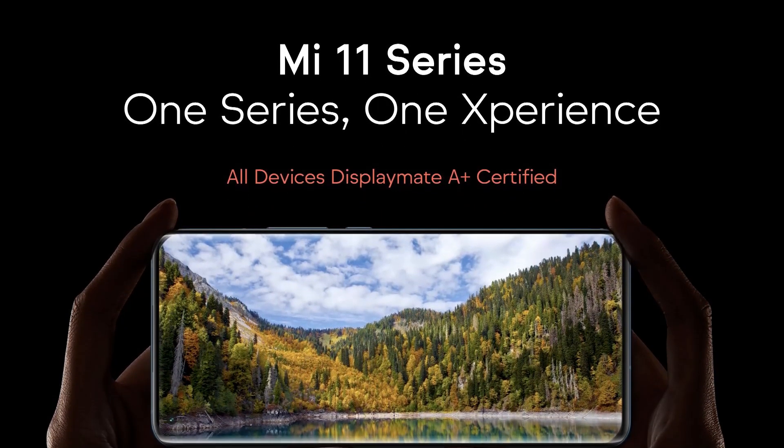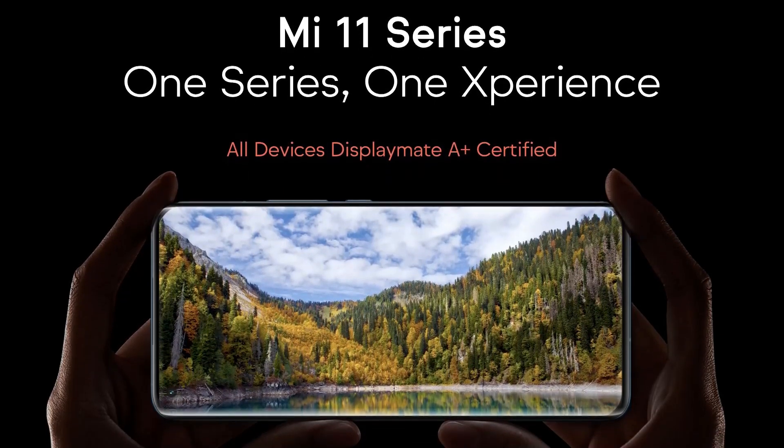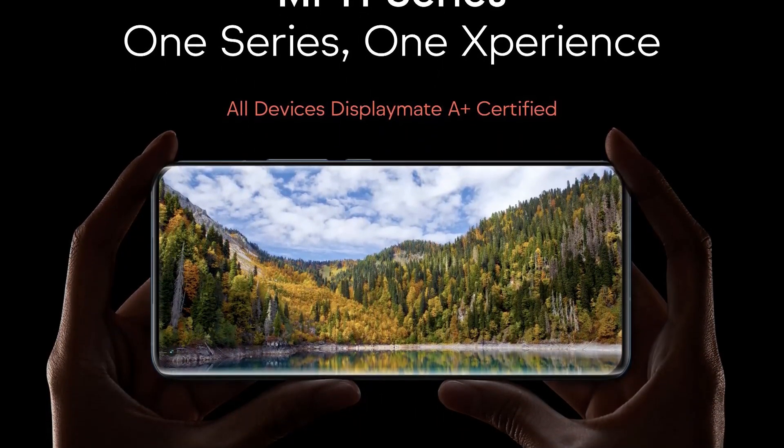Now, it's not necessarily a bad thing. If Xiaomi launches these devices at the right price, then it's definitely going to be very successful.